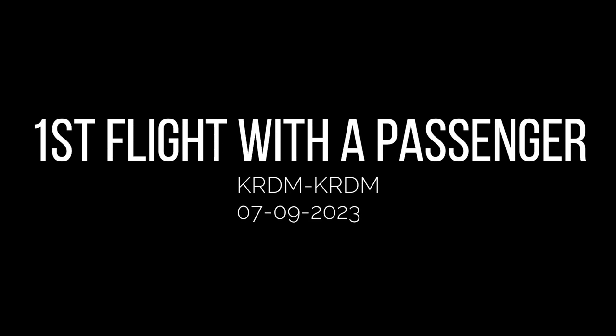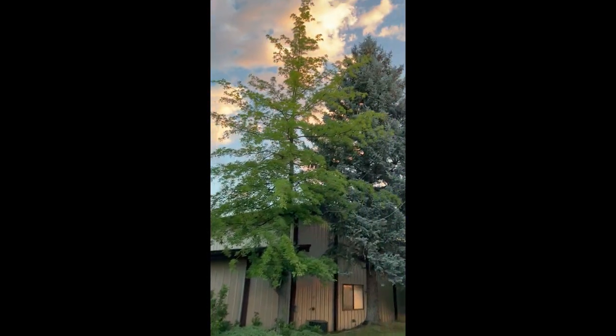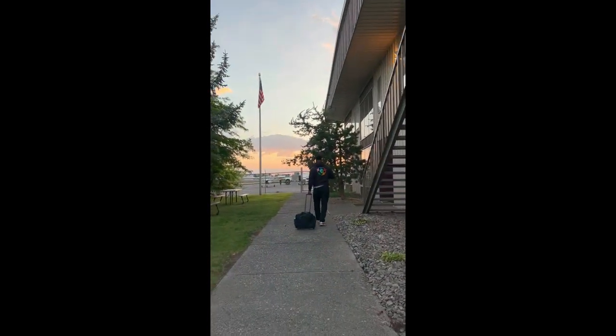I'm an altimeter, 3023. Hey everyone, joining me for my very first flight as a private pilot with a passenger.